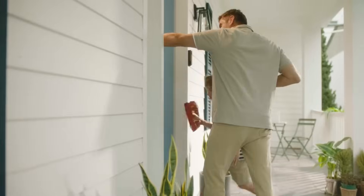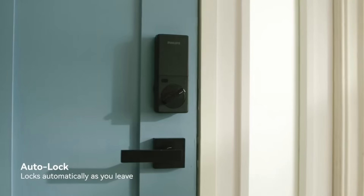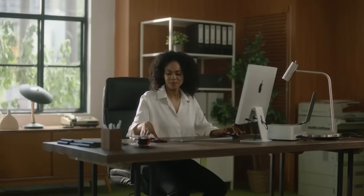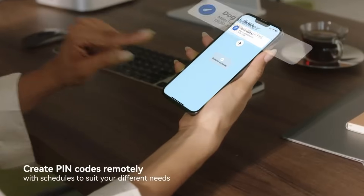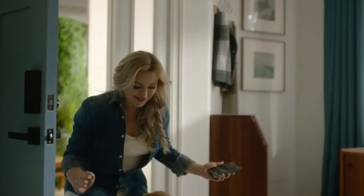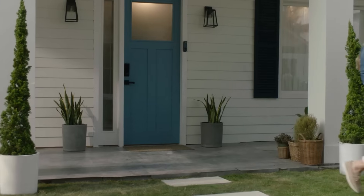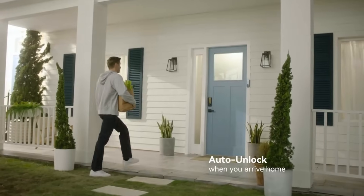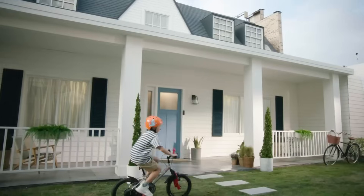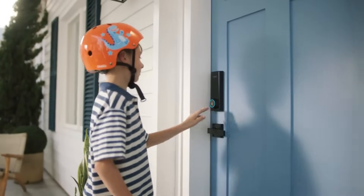The deadbolt also has an integrated proximity sensor that recognizes when your hand is reaching towards the indoor knob or lever and unlocks the door automatically. Other methods of unlocking include a PIN, a key, or the Philips Home Access app. The device is also compatible with smart home assistants such as Google Assistant and Amazon Alexa, with a selling price of $359.99. This forward-thinking innovation provides an unprecedented level of security and simplicity, removing the tension associated with accessing the home.